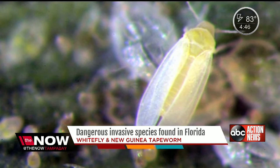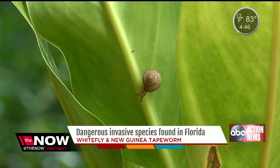The biggest problem is the insect is resistant to pesticides, so you need to look for any sign of them before taking home any plants so you don't spread them. For the now, I'm Nicole Grigg.